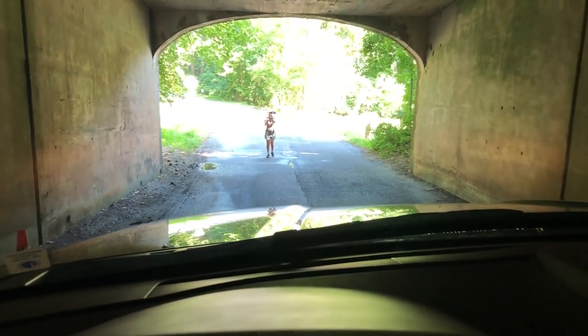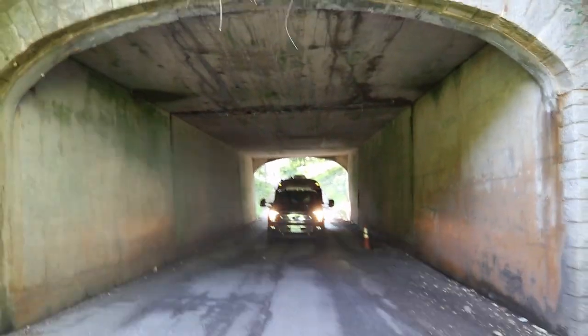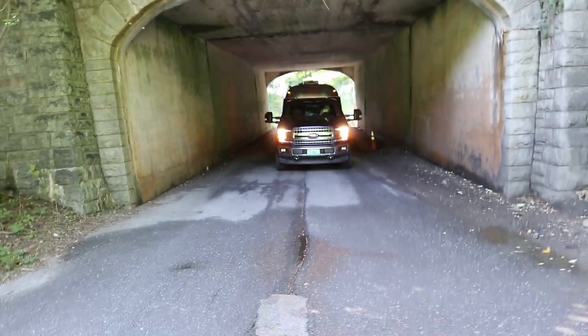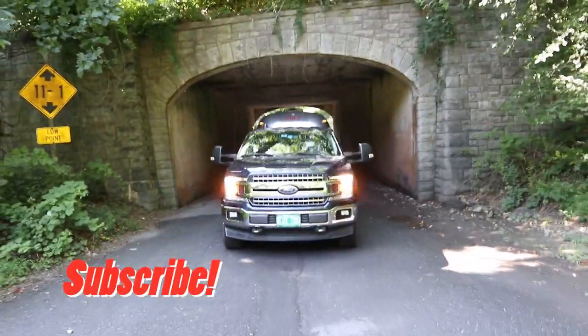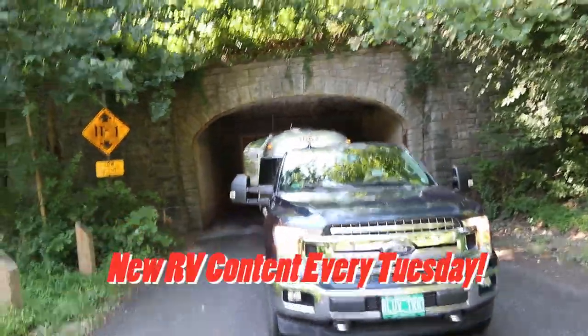If I had a big fifth wheel or a massive motorhome, it might be dicey. Tune in next week where we head off to Tennessee — again fixing things in beautiful places. If you liked this video, give us a big thumbs up, and if you think we've earned a subscription, click to subscribe. Comment below if you've had challenges getting in or out of your campsite. We put out RV and Airstream-related videos just like this one every Tuesday. Thanks for watching!